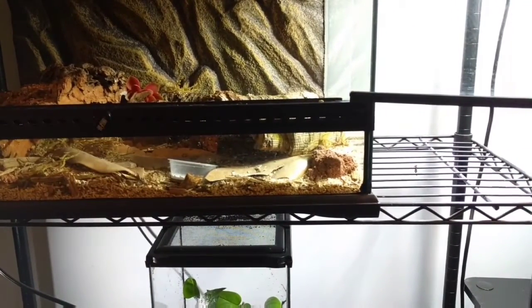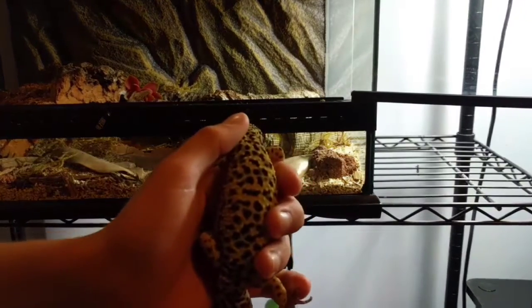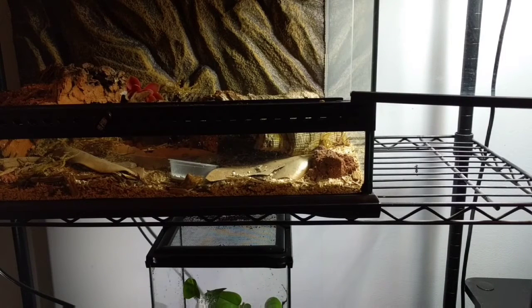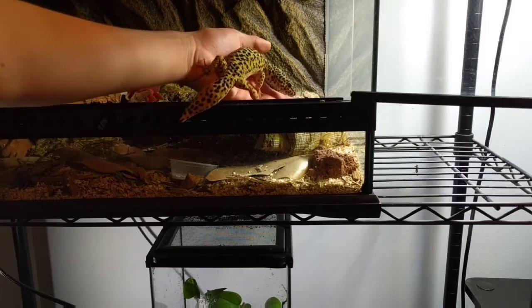Probably my favorite leopard gecko morphs — I'm not very good on the names, but I do like the ones that are orange. I think those are called tangerines and sunglows. But I'm happy with how Phoenix looks. He's a really pretty gecko with really beautiful yellow colors — just a good pet overall. He's my first pet. I'm gonna set him back in his cage and give you a look at it real quick.